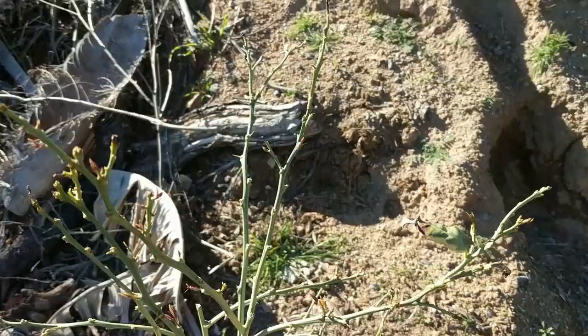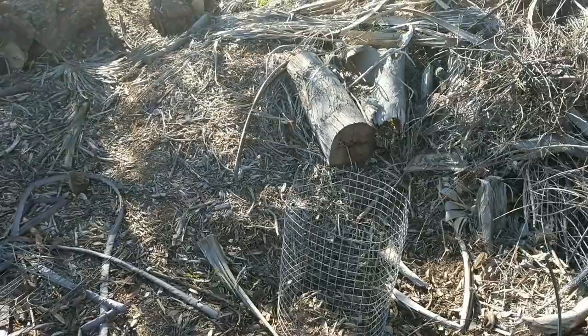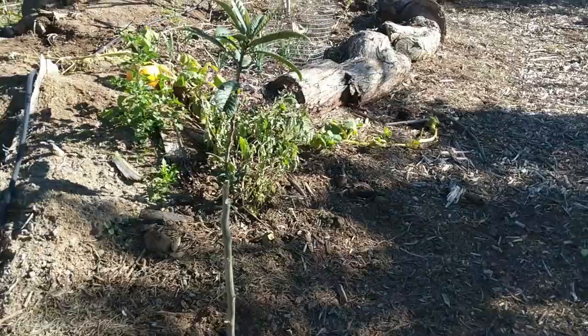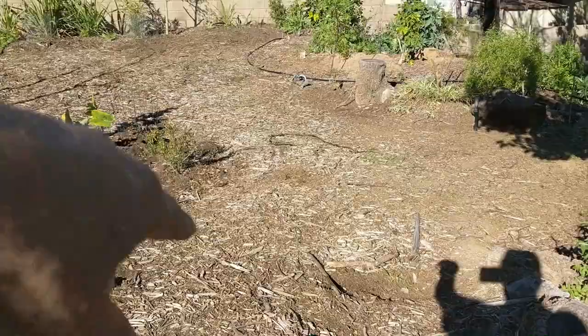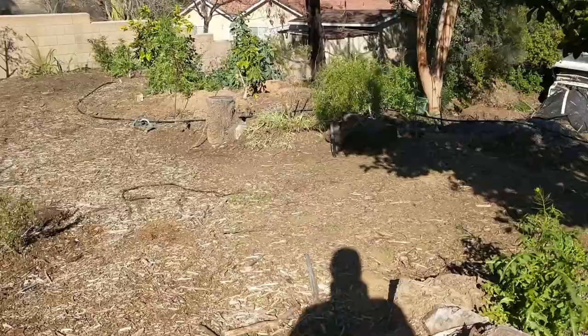Had some papayas in there — I think the gopher got it, and then the rabbits. Another moringa. Let me show you this area. You can see the path I'm creating comes through — this will get planted out with more herbs. That area is where either a yurt will go or a tiny house. I haven't decided yet.